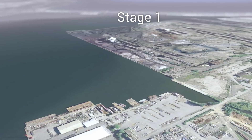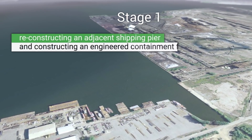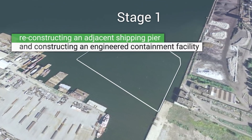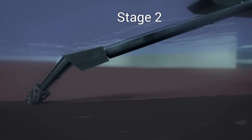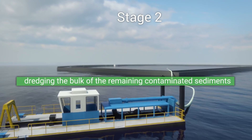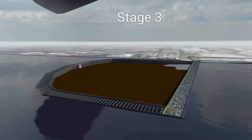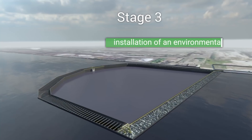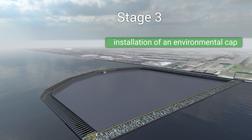This project is divided into three stages. Stage 1 involves reconstructing an adjacent shipping pier and constructing the Engineered Containment Facility, or ECF, that acts like a box placed securely on top of the most severely contaminated sediment at the site. Stage 2 involves dredging the bulk of the remaining contaminated sediments from the surrounding area and placing them inside the ECF.